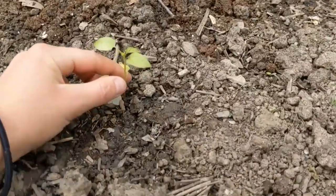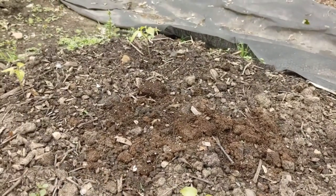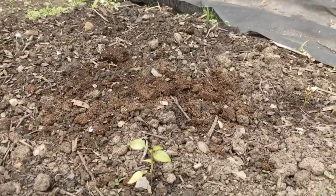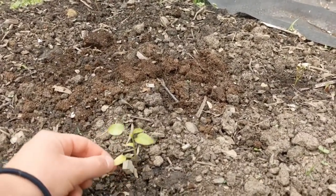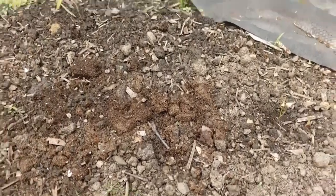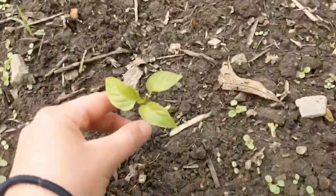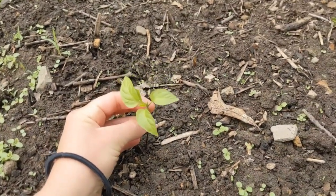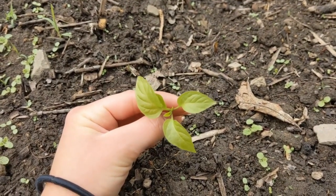Next we have these pepper plants. These were started a little later, so they're definitely a bit smaller. Pepper plants in general do take a while to germinate, and then once they germinate, it takes forever for them to grow. We have jalapeño and bell peppers — I have no clue where those specific varieties are located. But we have a couple of beds of these looking nice, and they'll grow in time and we'll definitely get a good harvest from them.